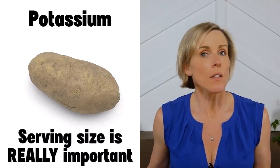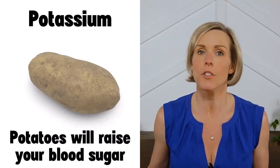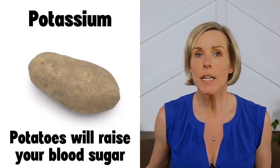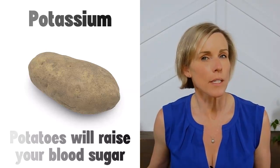Serving size is also important if you have diabetes. Potatoes are starchy and they will raise your blood sugar. If you eat a large baked potato, it's going to raise your blood sugar a lot. Limiting your potatoes to an appropriate portion size will help ensure that you don't spike your blood sugar quite as much.